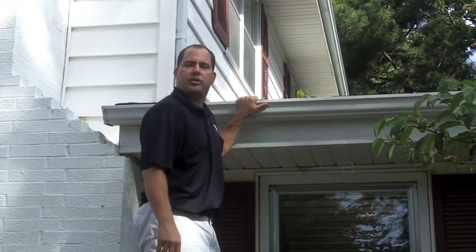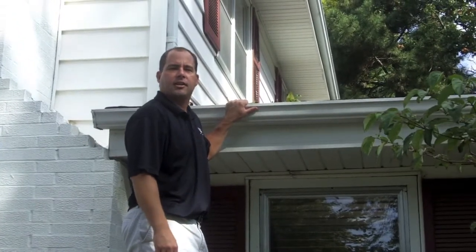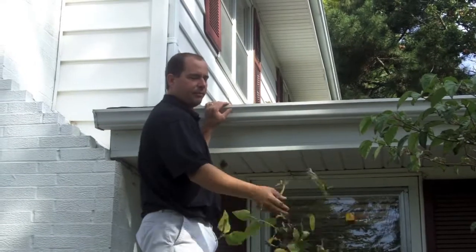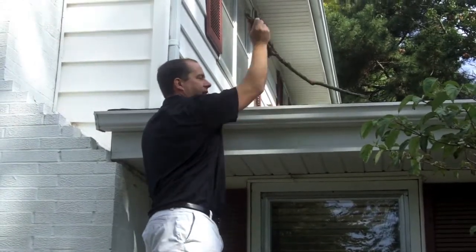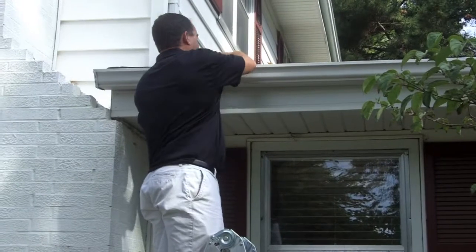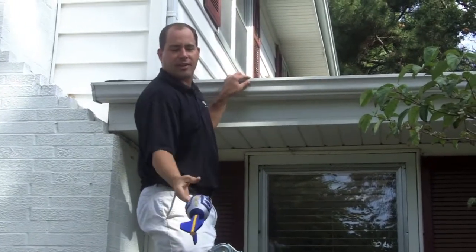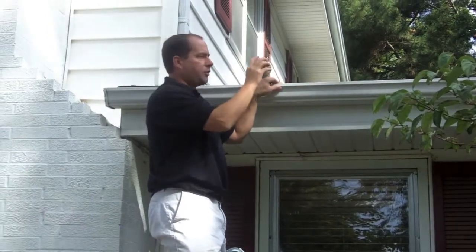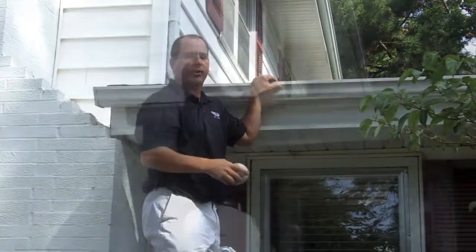One of the most important things you can possibly do is clean your gutters. As you can see, this person's gutters have a lot of leaves in them. You've got to make sure you get that out. You'll never know what you find — a stick, some balls in there — anything at all that can cause the water to not flow down properly.